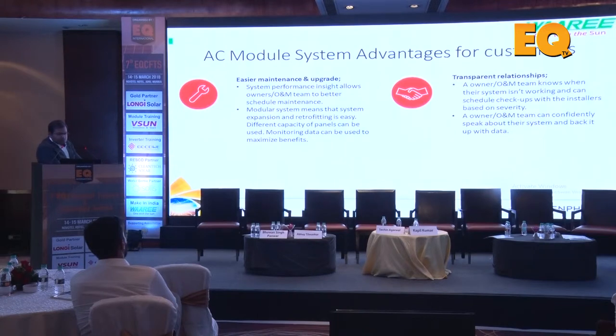AC module system advantages for customers: easier maintenance and upgrade. As we discussed about quality deviations in panels - different ratings, different qualities - you eliminate any module mismatch losses because each panel has its own inverter. Each panel can be individually monitored, rather than just monitoring an entire 50-60 kilowatt system or even a string at 20 kilowatts. You can monitor each panel - that's an unprecedented level of monitoring.